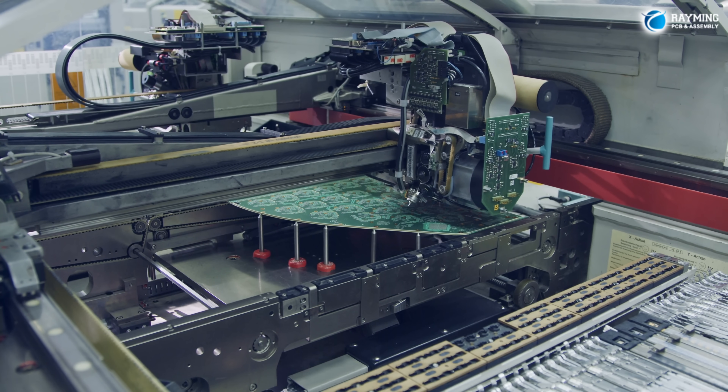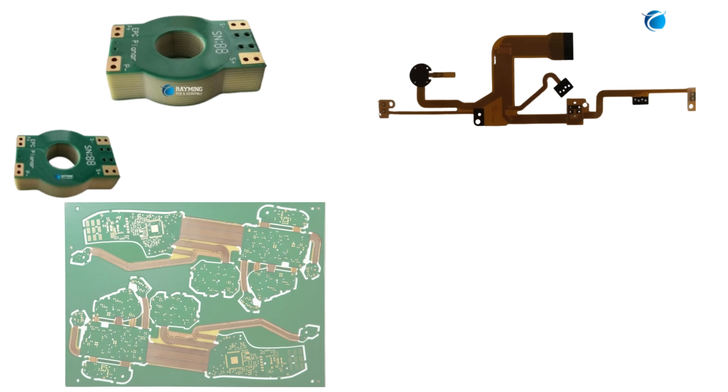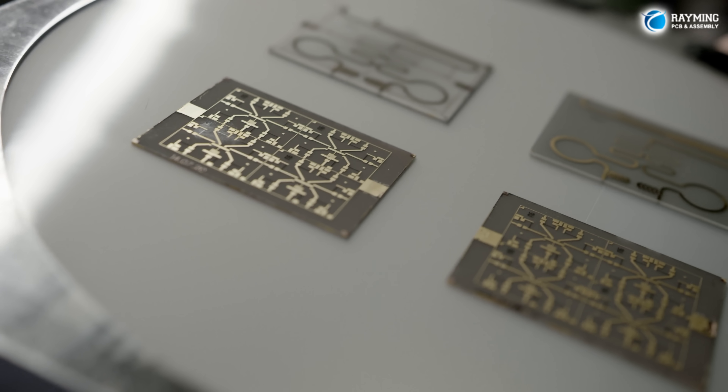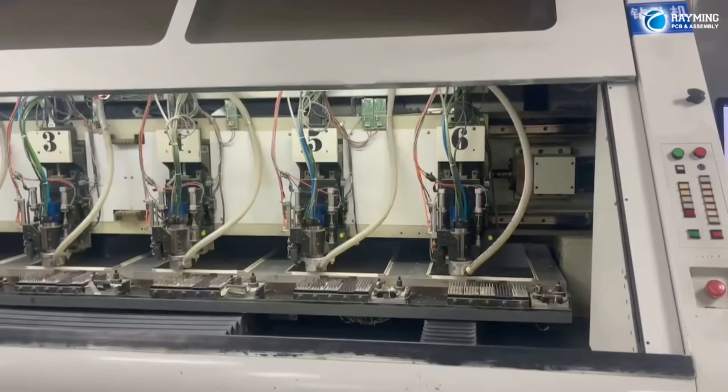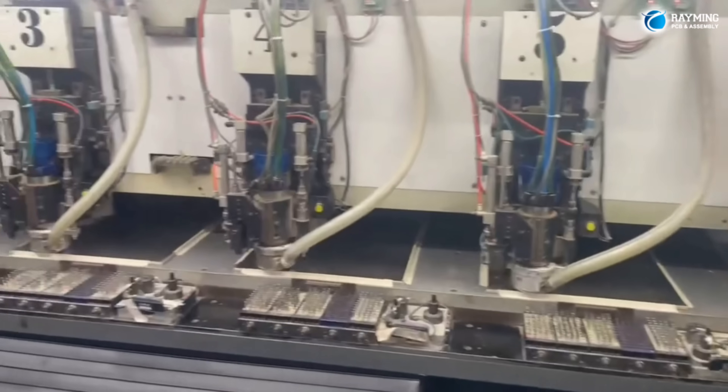Our state-of-the-art manufacturing facilities are equipped to handle various types of PCBs, including multi-layer, flexible, rigid flex, and high-frequency boards. We utilize advanced techniques such as precision etching, multi-layer stacking, and laser drilling to ensure each board meets the highest standards of quality.